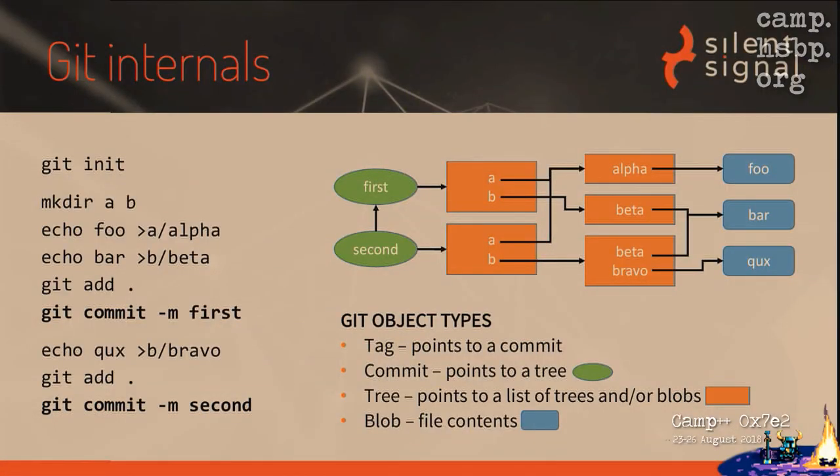I'd like to tell you the bare minimum about Git internals to understand how my project works. On the left side of the screen you can see Git commands I issued to create a simple repository. First, I initialized an empty repository, then created two directories called A and B, and created two files — alpha and beta — in the appropriate directories with contents 'foo' and 'bar'. I committed these changes, then added a second file to directory B called 'bravo' and committed that as a second revision.